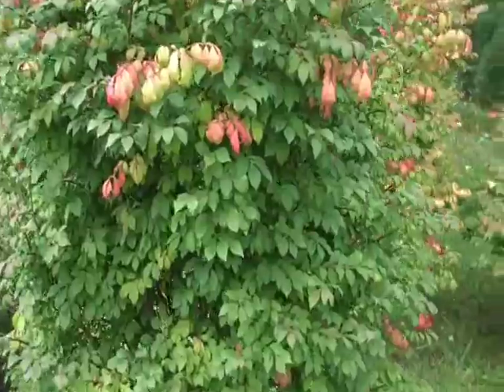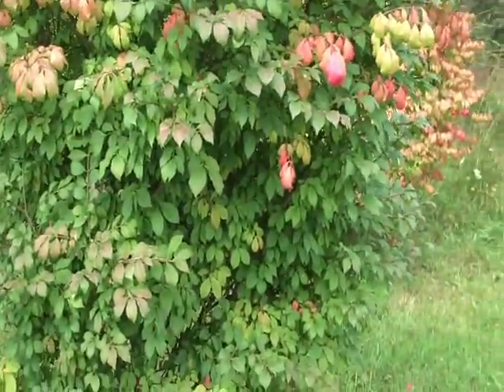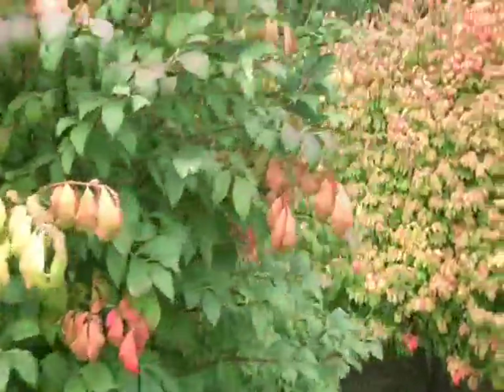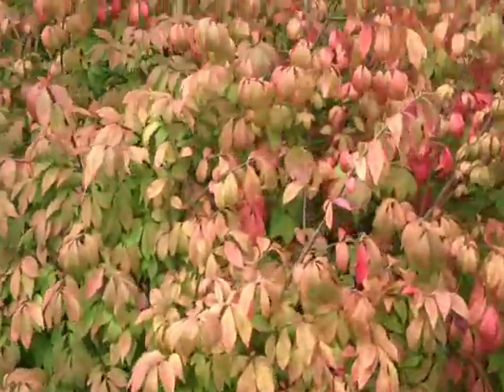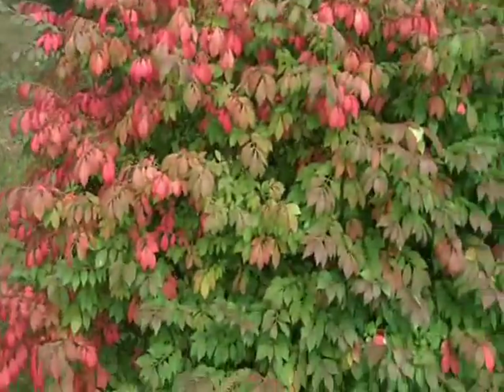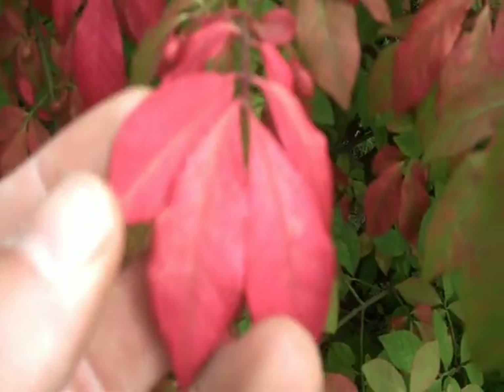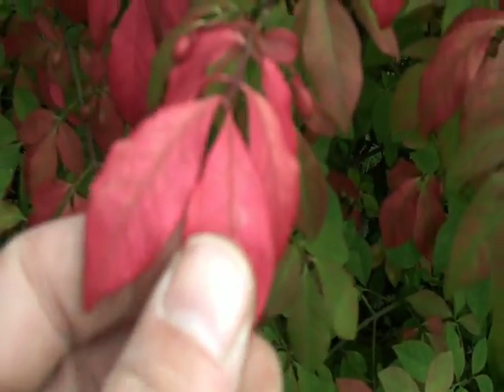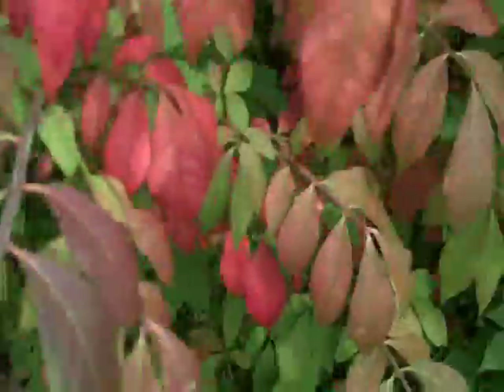You can see here the burning bush — the typical growing season color is this green. Then as the fall progresses, it turns into this light red, into this really deep red color, which is why it's called burning bush. So in late September and October, the whole plant is this really deep red color.